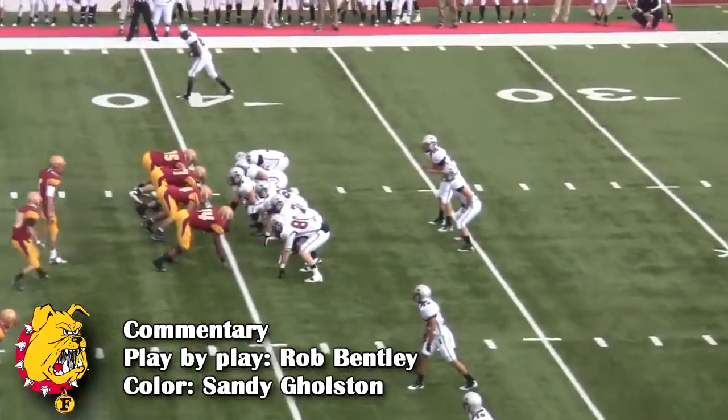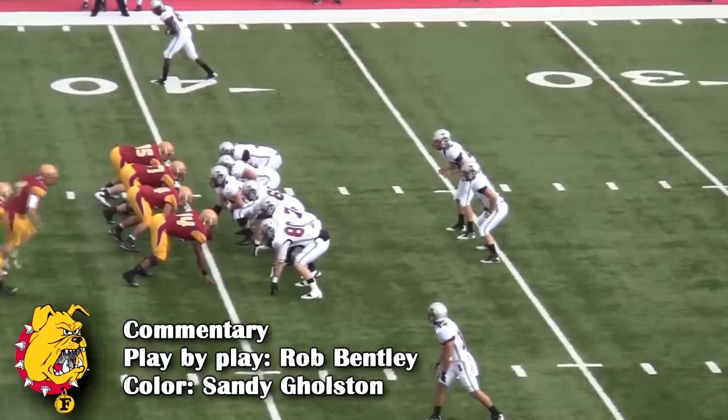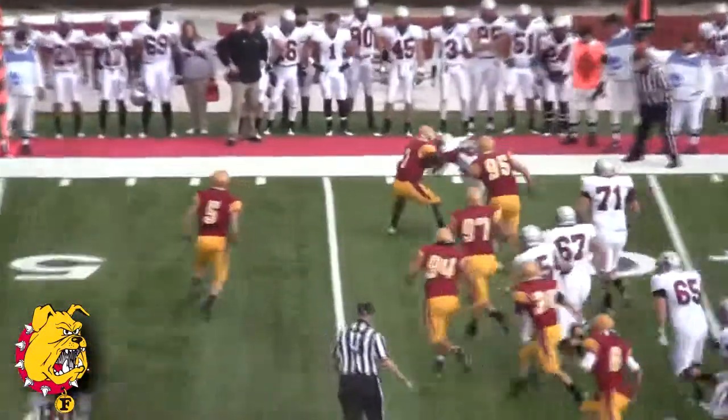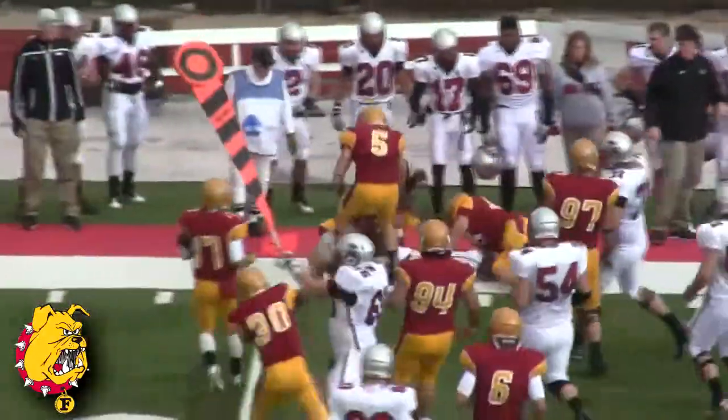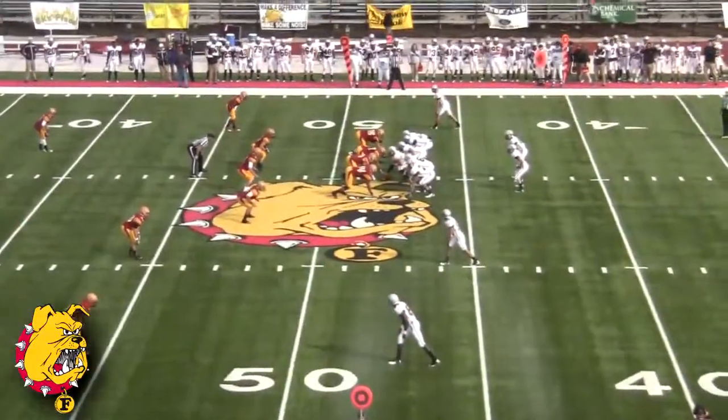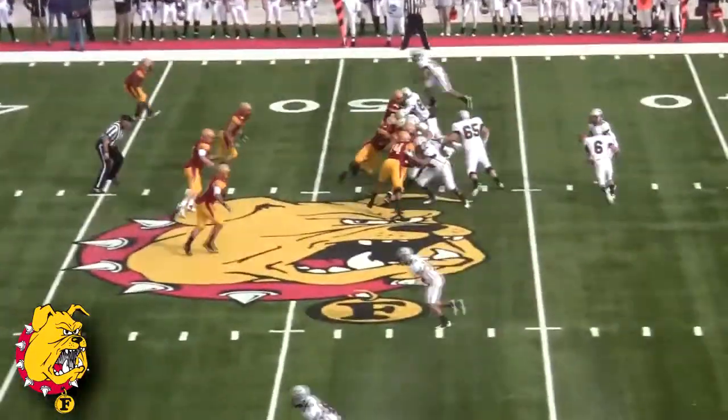Out of the shotgun, he's got two receivers to the near side, one to the far side for the Greyhounds, and one man back next to him in the backfield. Bulldogs coming on the blitz, pass complete to the outside — a big target on that outside corner for Indianapolis. Out of the gun, Mills taking his time, four-man front for Ferris State defensively.